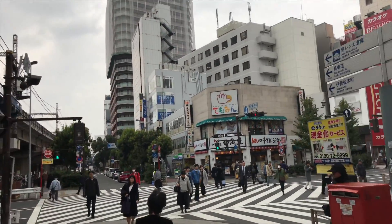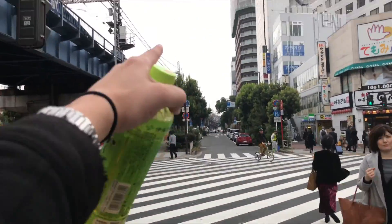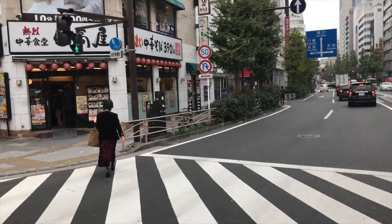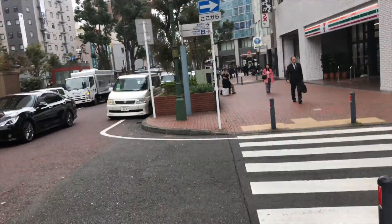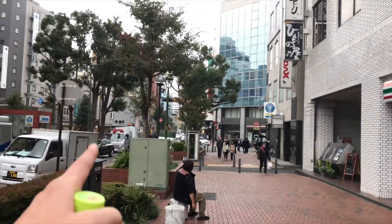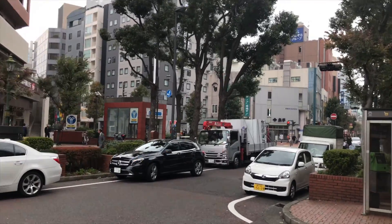So this is Kannai — at least this area is Kannai. Over that way is Bashamichi, and that's where we're going to be going. This is one of the older parts of Yokohama — this is the part of town that sort of reminds me of Boston. So Bashamichi is one of the old neighborhoods. It's also famous for the Bashamichi Taproom, which isn't open until 5, so I don't know if I'll be going there today. Right here is my office.